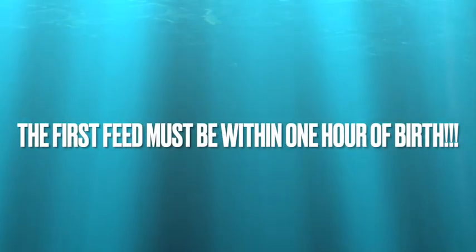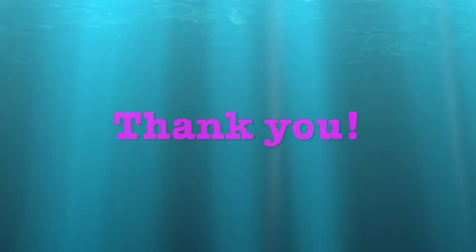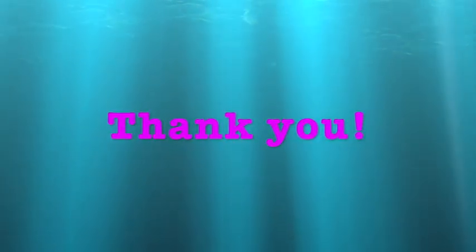The first feed must be within one hour of birth, either normal or cesarean delivery. Thank you for watching this video.